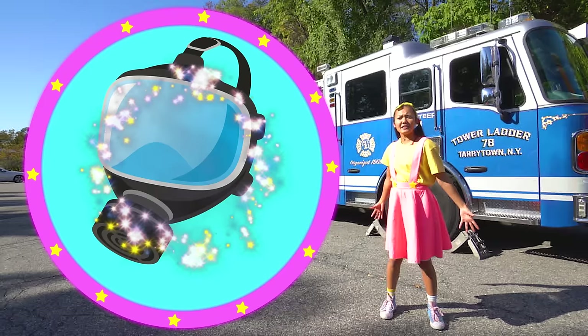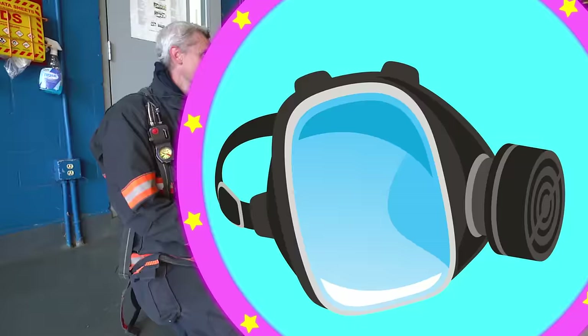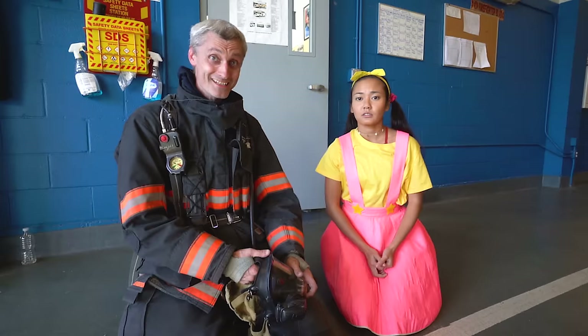Did you know that firefighters have special training to be able to see in the dark in case it's smoky and they have to rescue people? Let's ask Captain Nick and get him to show us how! Hi Captain Nick! So, I was wondering — how do you train to see through smoke?